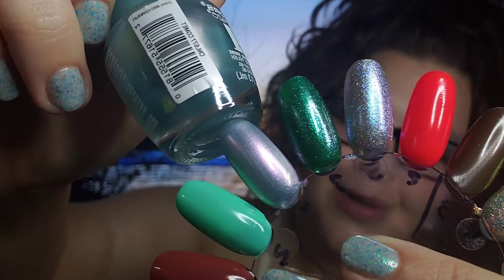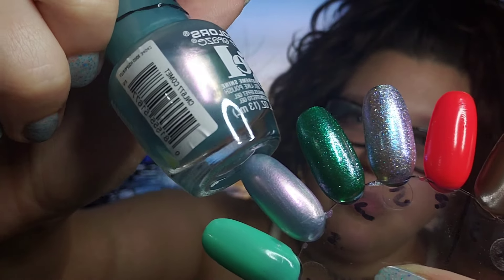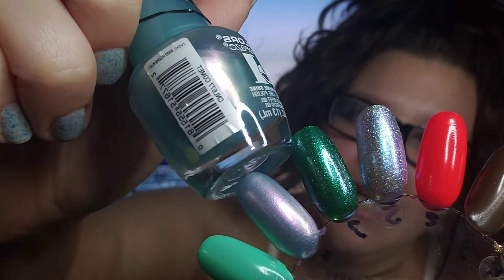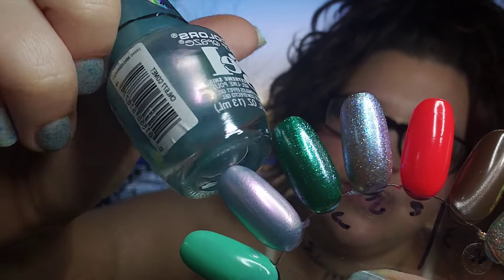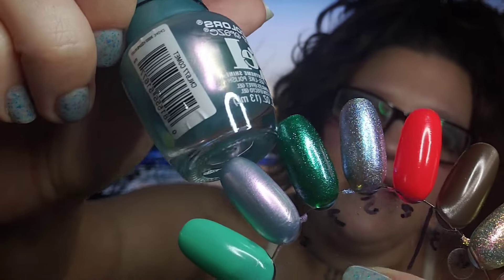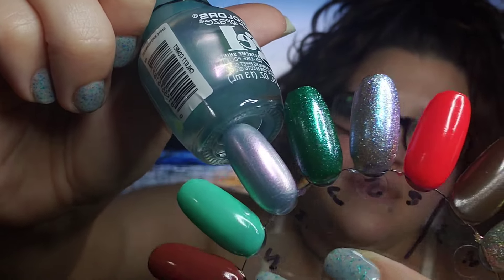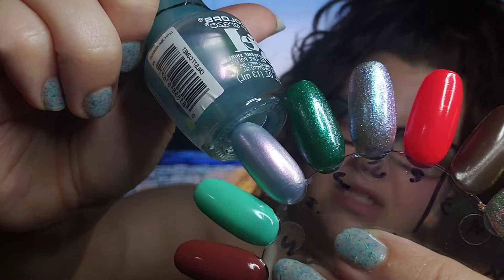This next one is called Comet and this is a super shifty polish. This does have a pretty blue base and it goes from a pink magenta color into like a golden silver into a green. It's so pretty and this one is again one of those shifting toppers, built up in four coats. I think it makes a beautiful polish on its own.